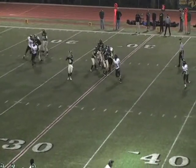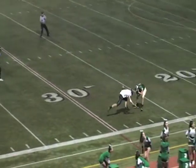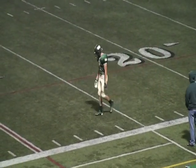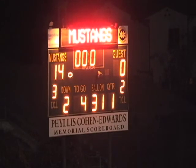Mustangs again go to the air. This time it's Severa throwing on the run. Throws it up — and it goes through the hands of Moro. Moro really wants that one back because he had a chance to make a big play. And that is the first down marker.